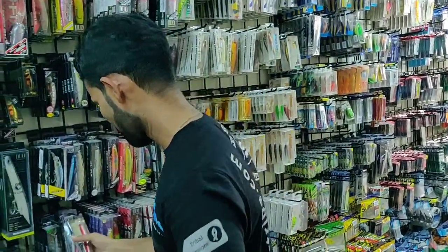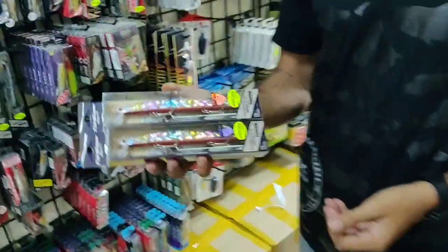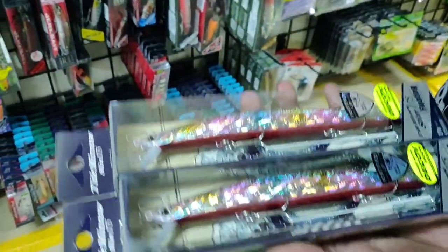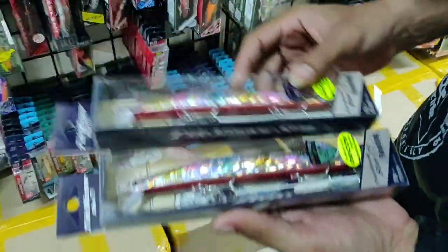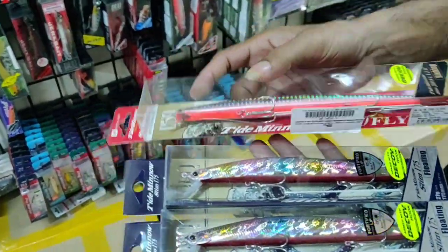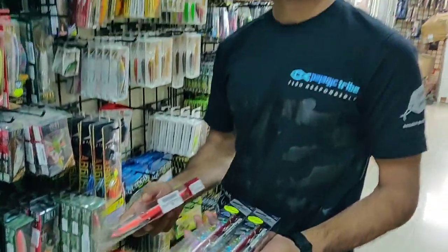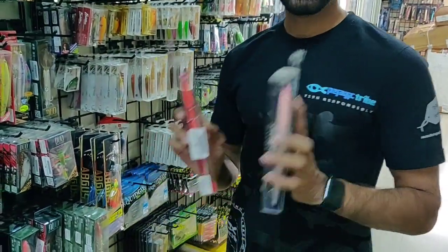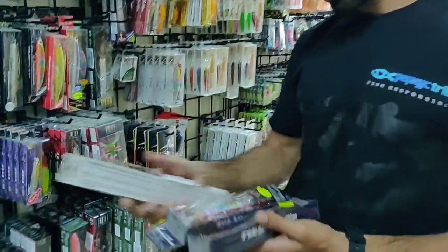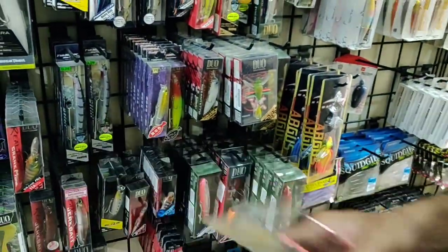The first lure for barracudas is the Tight Mino Slim. It comes in around 120mm, 140mm, 175mm, and 200mm, which is the longest version. These are much better for barracudas and Indian salmon kind of fishes. The cost for this lure is around 1,840 rupees.